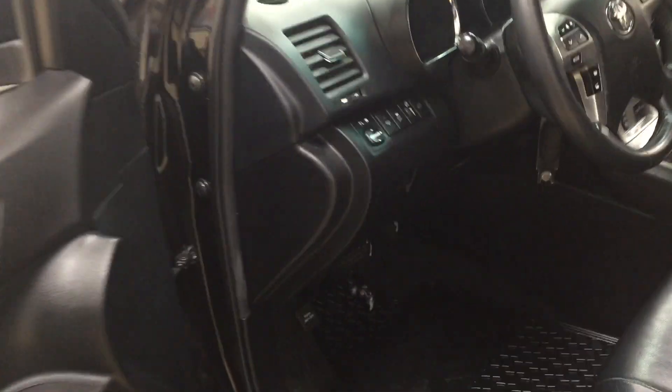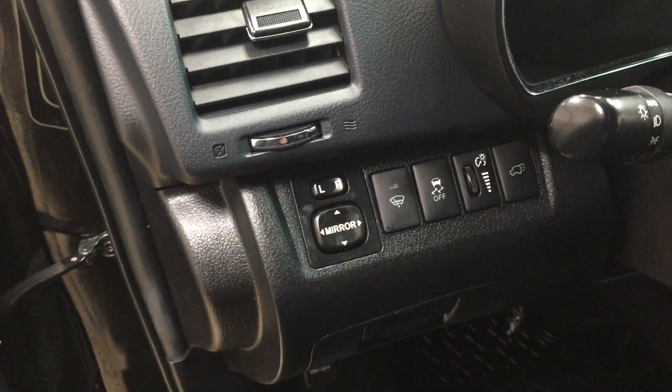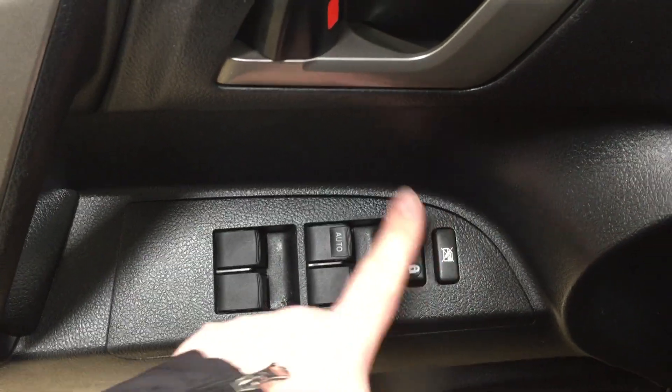Taking a look just over on your left-hand side, you have your mirror controls with your window wiper, traction control on and off, and then you also have your power liftgate release with a little bit of storage space for coins located down below. On the inside of your driver's side door you have your window locks, power locks, and window controls for both your front and rear windows.